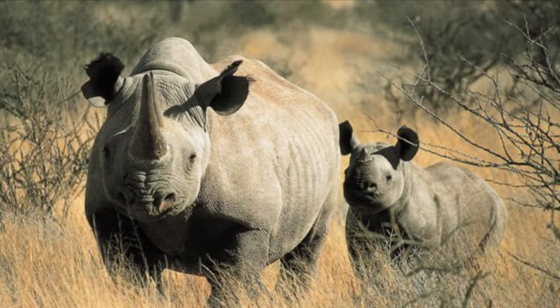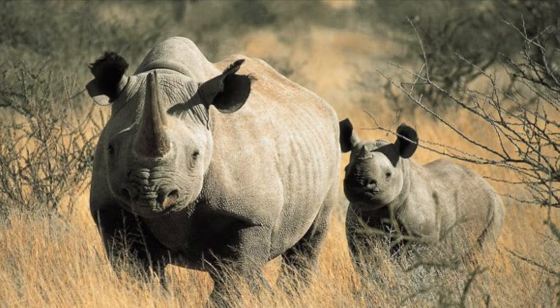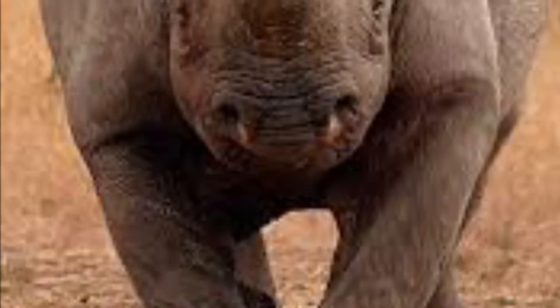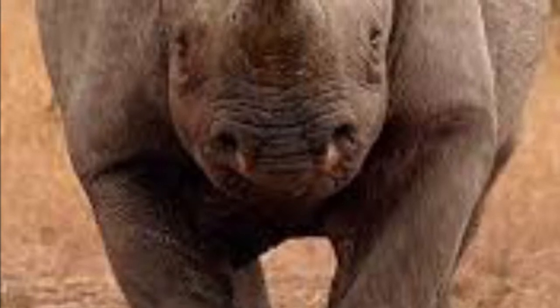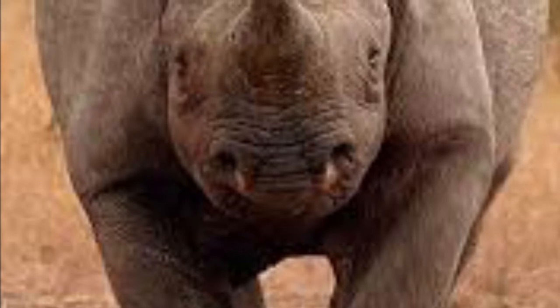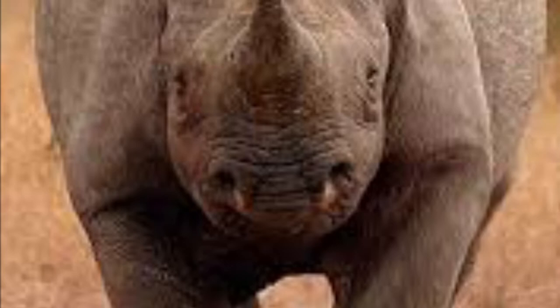As with most rhinos, black rhinos live alone, except for mothers with calves. And unlike white rhinos, which are more docile and mild-tempered, black rhinos can be very aggressive and charge more readily at a threat, and rhinos can charge at speeds of up to 35 miles per hour.